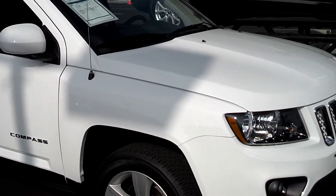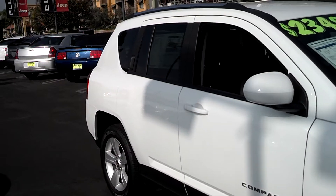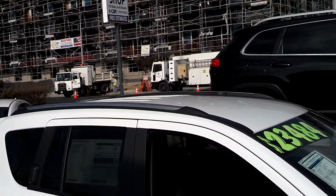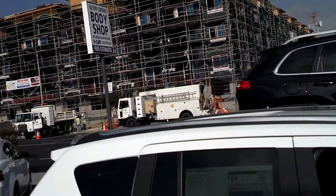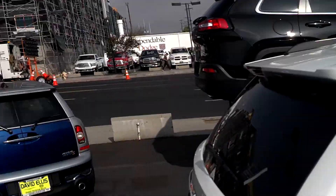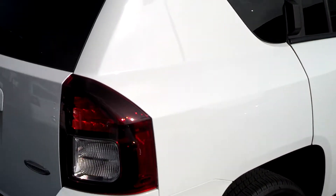It has premium alloy wheels, 4-wheel ABS anti-locking brake system, and roof rails as well. A rear spoiler for the sportiest side of things. Also tinted windows to keep the heat down in the summertime.